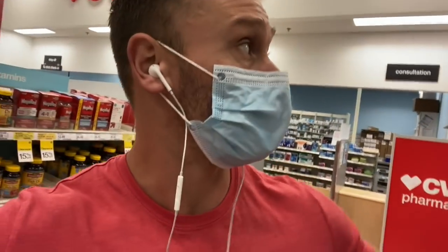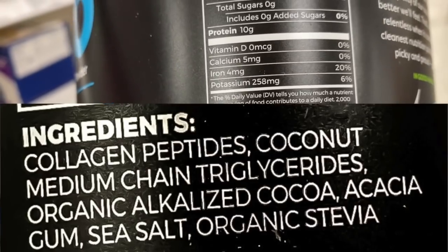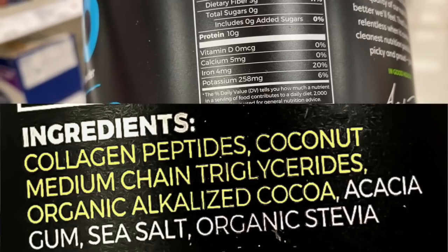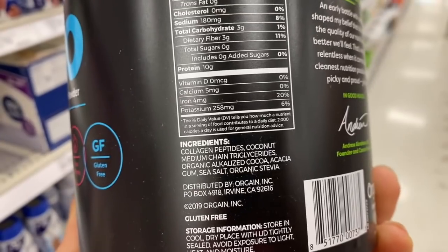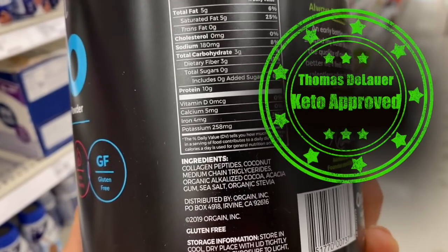There are a couple of keto collagen items here. The first one is Organe Keto. It has collagen peptides, coconut medium-chain triglycerides, organic alkalized cocoa, acacia gum, sea salt, and organic stevia. All good, but the acacia gum doesn't need to be there. The idea behind acacia gum is to give it more body and thickness so it seems like you're getting more per scoop, but it causes gastric distress in some people.